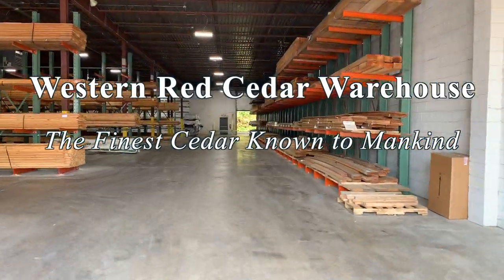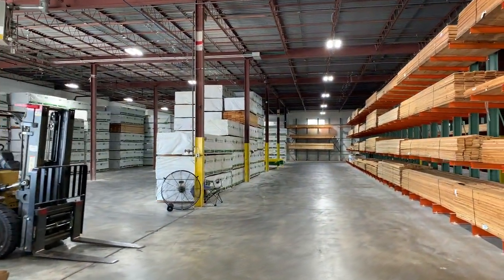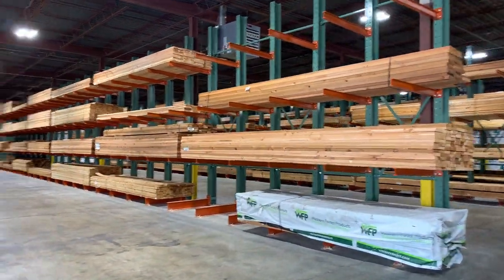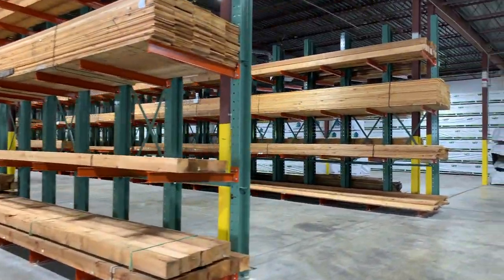We are pleased to announce the opening of our new cedar warehouse, located right next to our existing Rock Hill yard. This 30,000 square foot warehouse is a thing of beauty. It's fully enclosed, temperature controlled, and clean as a whistle. We are now able to store all of our Western Red Cedar — all 200 SKUs — under one roof and in dedicated cantilever racking.